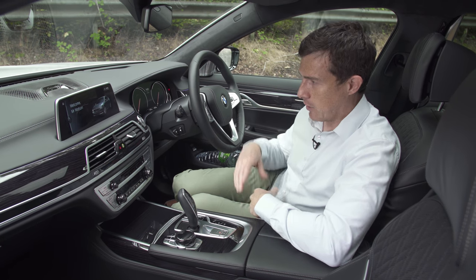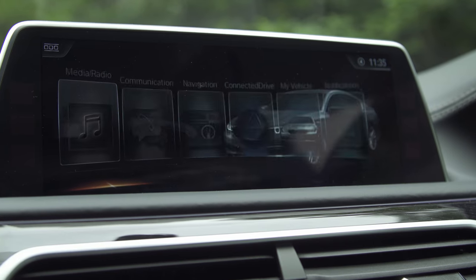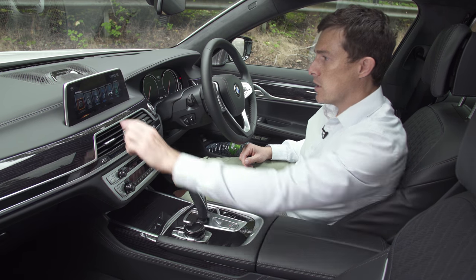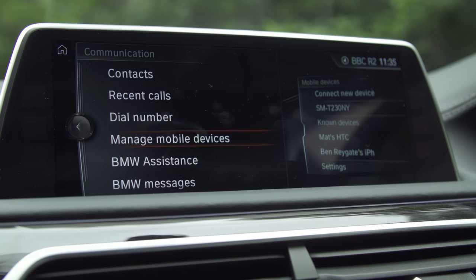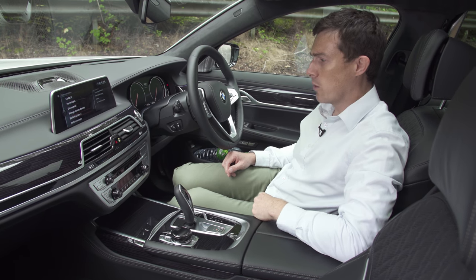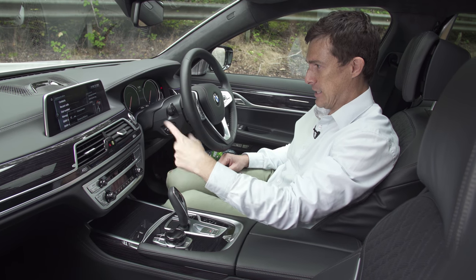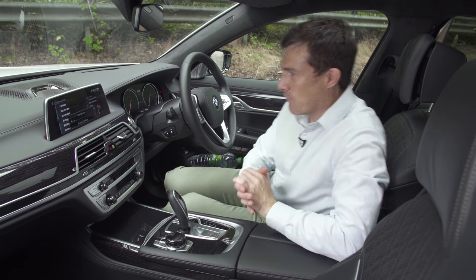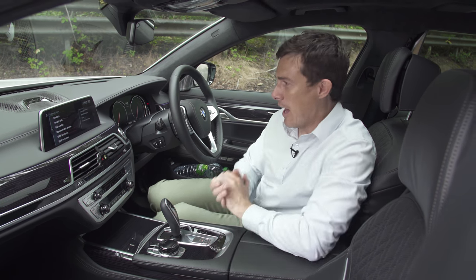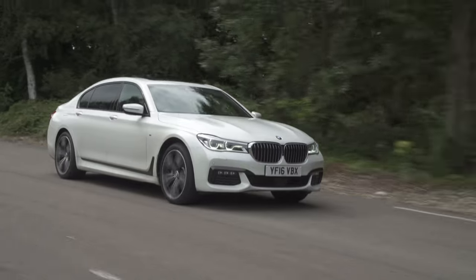There is loads of tech available — for instance there's a new iDrive system and I love it. You can control it the usual way using the swivel wheel, or you can use it as a touchscreen, going through the different menus just by pressing the screen. There's another thing you can do: control it with gestures — to turn up the volume on the stereo I can just waggle my finger around and it does that. For our full in-depth video review of the infotainment system, click up there — it's quite a long video because there's so much to tell you.